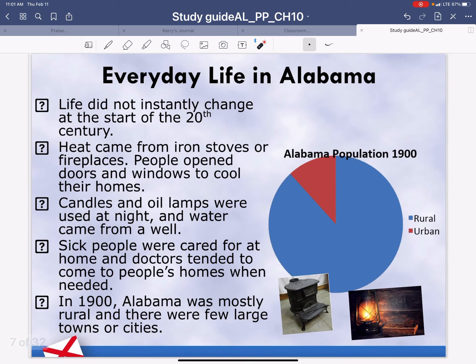Everyday life in Alabama. Life did not instantly change at the start of the 20th century. Heat came from iron stoves or fireplaces — this is what an iron stove looked like. People opened their doors and windows to cool their homes in the summer. Candles and oil lamps, you can see in the lower right-hand corner, were used at night, and water came from a well. Some people still have wells. Sick people were cared for at home and doctors tended to come to people's homes when needed. In 1900, Alabama was mostly rural, as shown in blue on this graph, with urban shown in red, and there were very few large towns or cities.